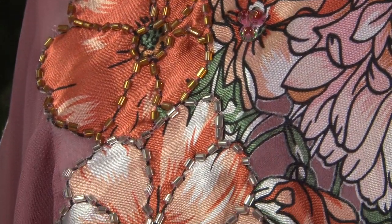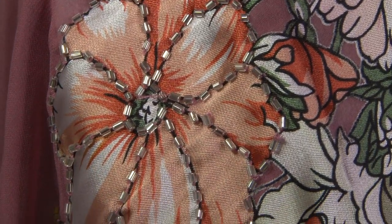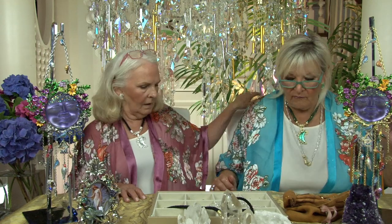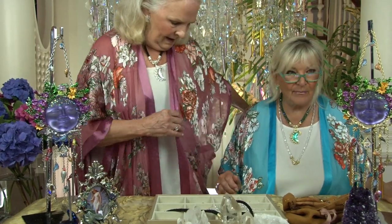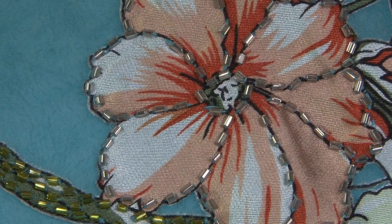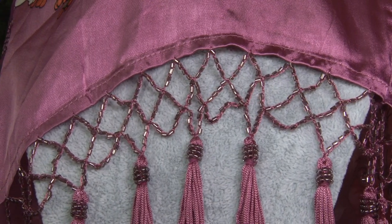This is a silk burn-out — they call it a silk burn-out, which is like a devore, but instead of being velvet, it's silk. So it has chiffon and silk with gorgeous flower patterns all over it. Look at the flowers, look at the beading. Wait till you see the close-ups of the beading. Look at the bottom — how gorgeous is that? All beading and tasseled.